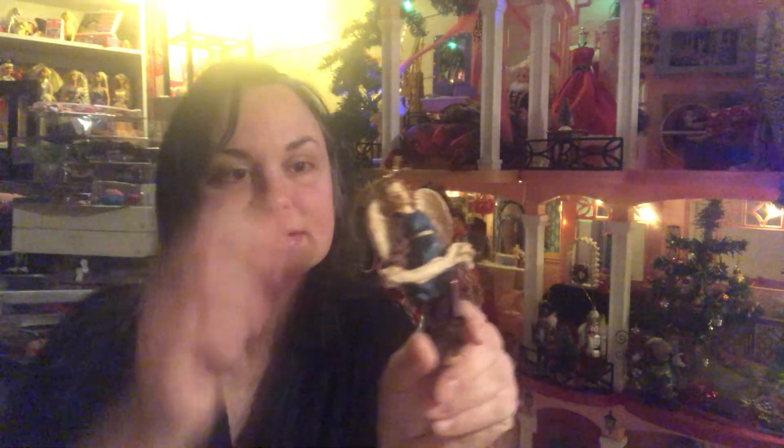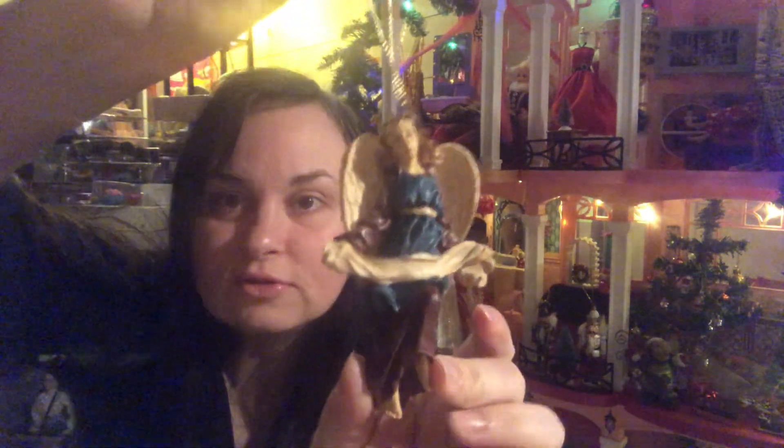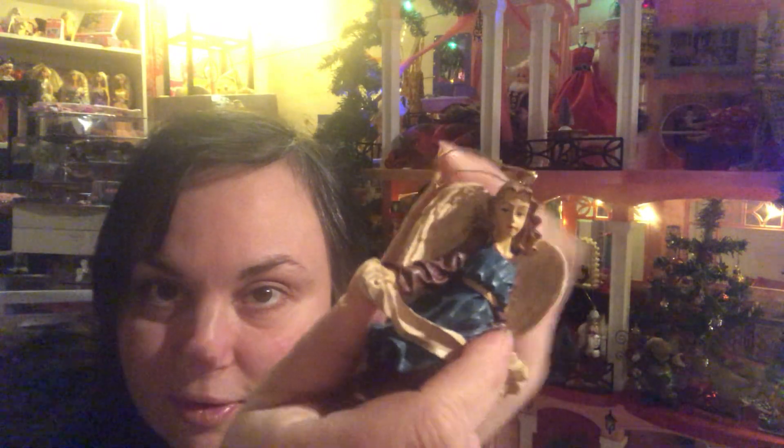I still have to do a quick video before I take all my Christmas decorations down to show you — it's just been so crazy here. And then the last thing in this bag is this beautiful little angel ornament. I could use this on my tree or I could put it in the dollhouse somewhere. She's actually quite pretty — she kind of reminds me of a Barbie.